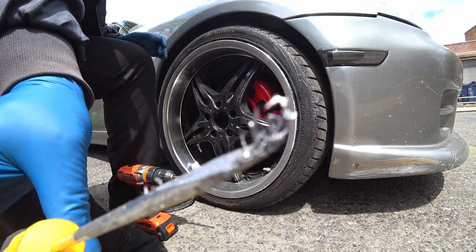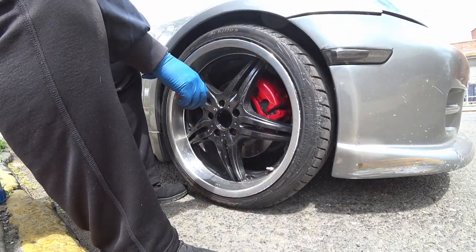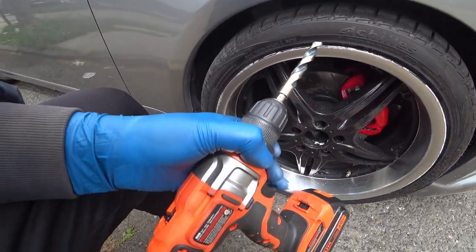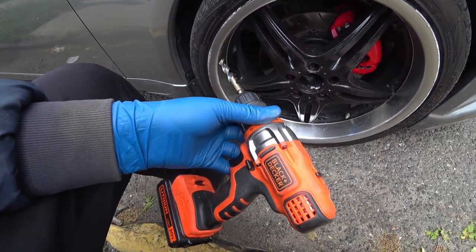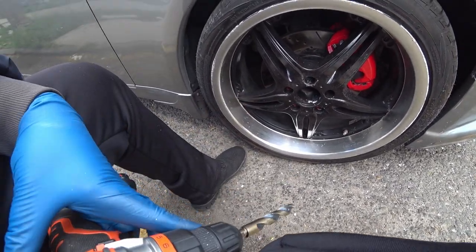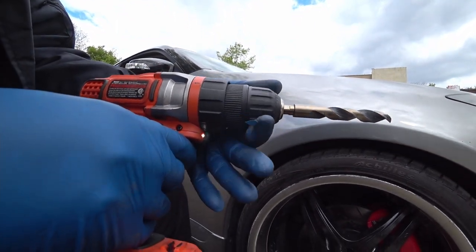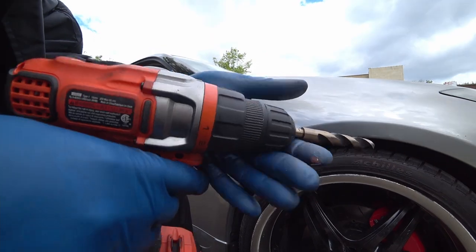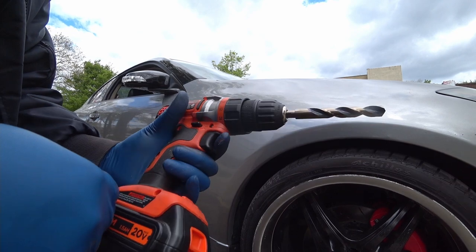That's way better — you see that? Those are chunks. That's way better. Well, we lost a soldier — my Black & Decker drill gave up, and I'll show you. The thing is just spinning inside there, so it is broken. That sucks.